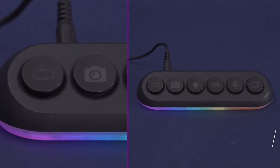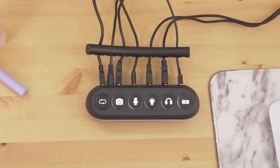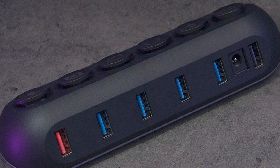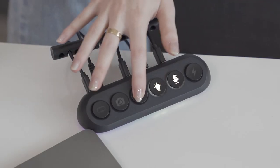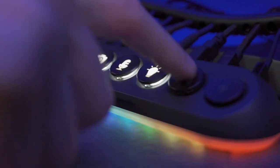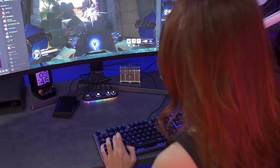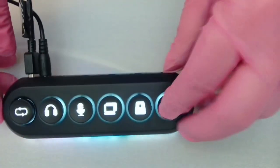Number 3: Streamplify Hub Deck 5. This is a cutting-edge 5-port RGB USB hub that takes connectivity and customization to the next level. With 5 USB ports, individual power buttons, and LED indicators for each slot, you have complete control over your connected devices. You can choose from 7 swappable keycaps to match your style, and the RGB lighting modes, controllable via the RGB button, elevate your setup's aesthetics.